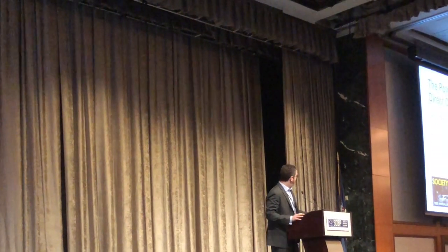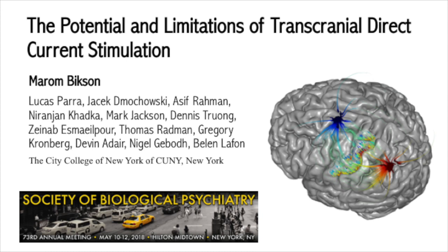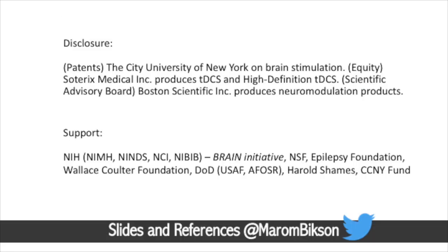Good morning. This morning I'm going to be talking to you about transcranial direct current stimulation, or TDCS. These are my disclosures, and I'll put these slides and also the references I'll be citing through my Twitter account, at Marone Dixon.